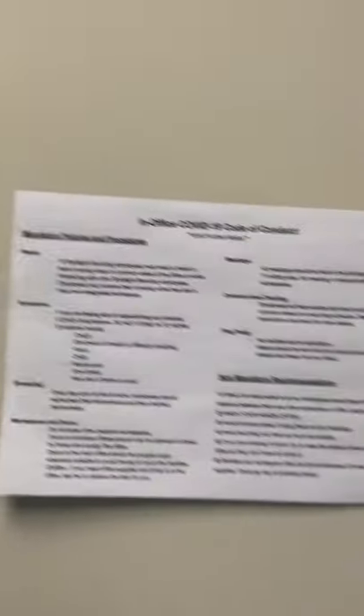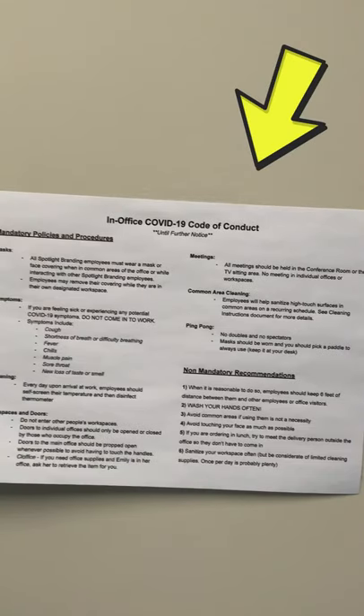We have our COVID office protocols posted right here. These are all of our policies about doing the temperature check when you come in, or having to wear a mask in the public areas. And as I mentioned, I am not allowed to go into someone's office, for example.